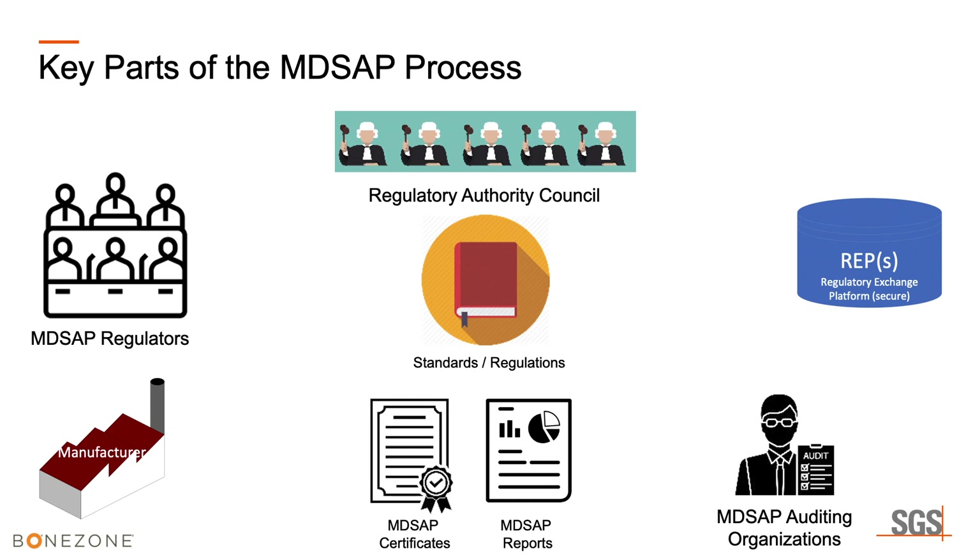There are also the standards and regulations that we audit to, a computer database called REPS where regulators may exchange information and view audit reports, non-conformity reports, and other data. There are the MD-SAP auditing organizations — SGS is one — with about 11 to 13 recognized or authorized to conduct MD-SAP audits and issue certificates.